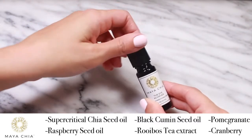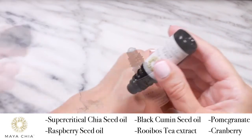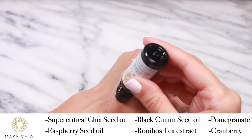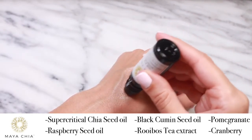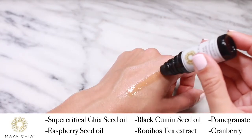which gets its supercritical name from the oxygen and solvent-free extraction process that produces a pure, stable form of chia seed oil. It also contains raspberry seed oil, which is a source of naturally occurring vitamin A,